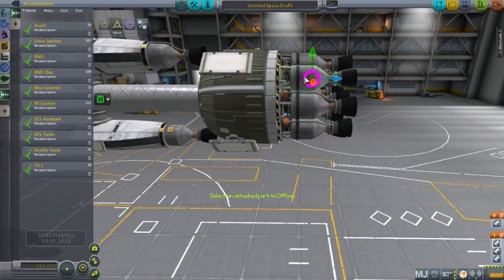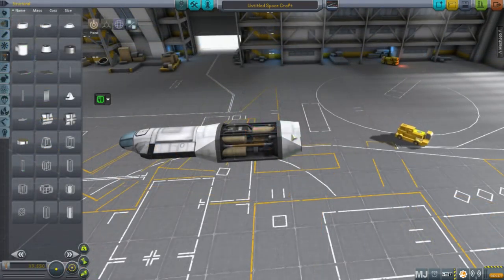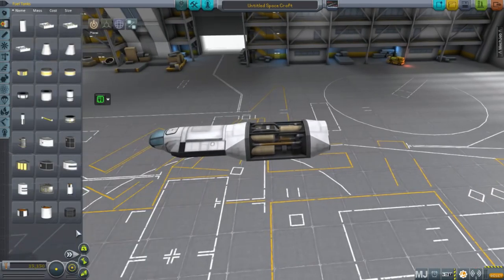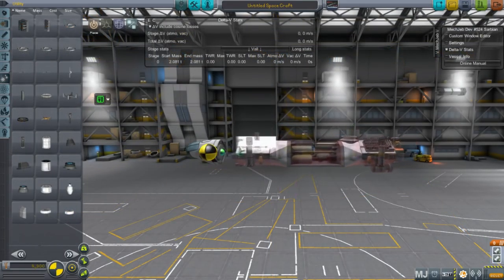So far so good on the radiators being enough, though there is some overheating. I try to tuck them in a bit to make them look more photogenic. Here I'm building one of the craft on the outside — I had already built the science craft. This is an ore miner craft that will drill for ore and convert it on the surface.